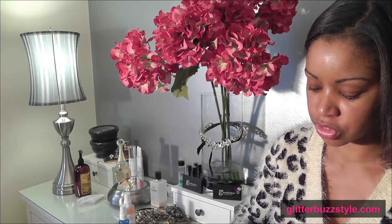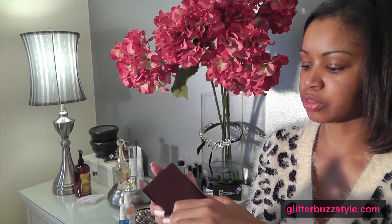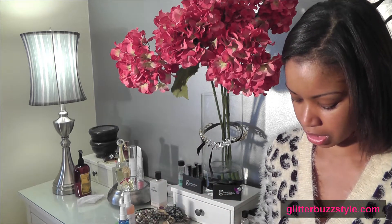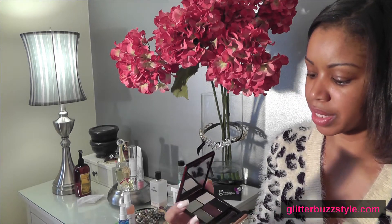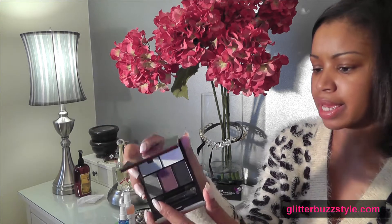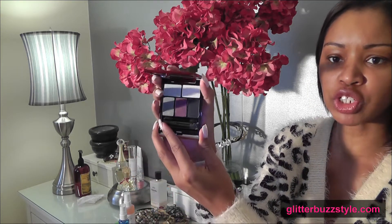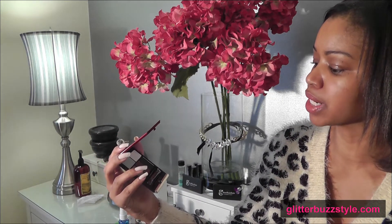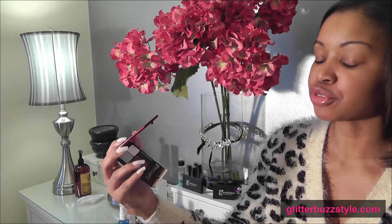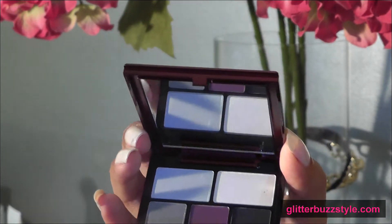I also have Kevin Aucoin — I've never tried this brand at all, so it's really special to be giving it away. This is the Essential Eye Shadow Kit palette number six. It comes with five shadows: a white highlighter, a mint green, a hunter green, a burgundy, and a smoky eye shade. You also get two eyeshadow brushes and a mirror.